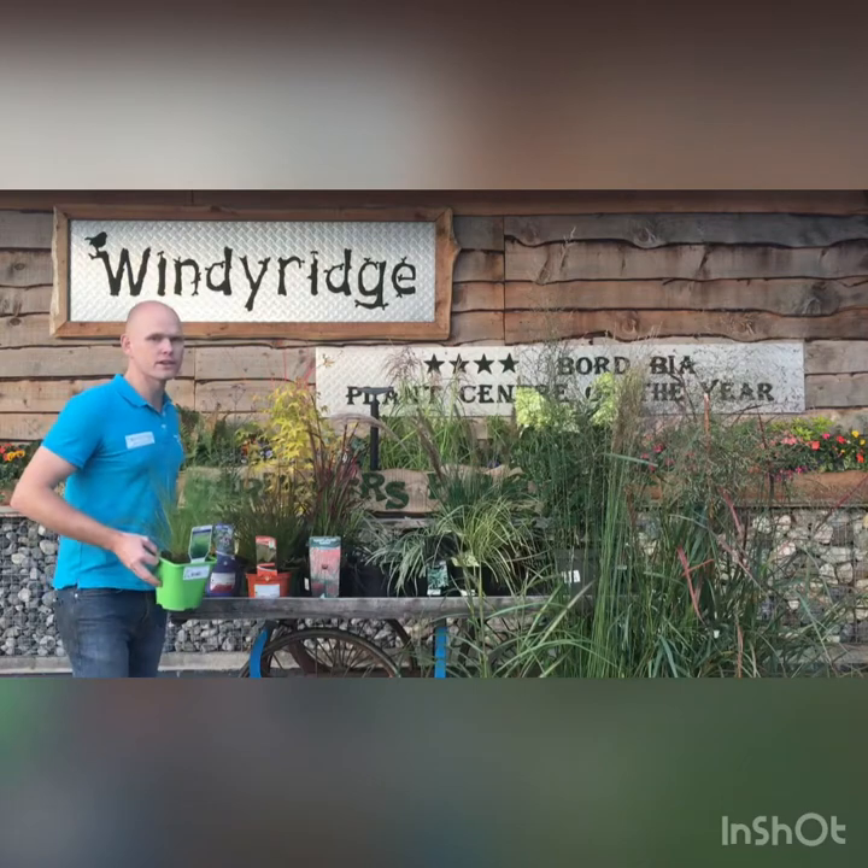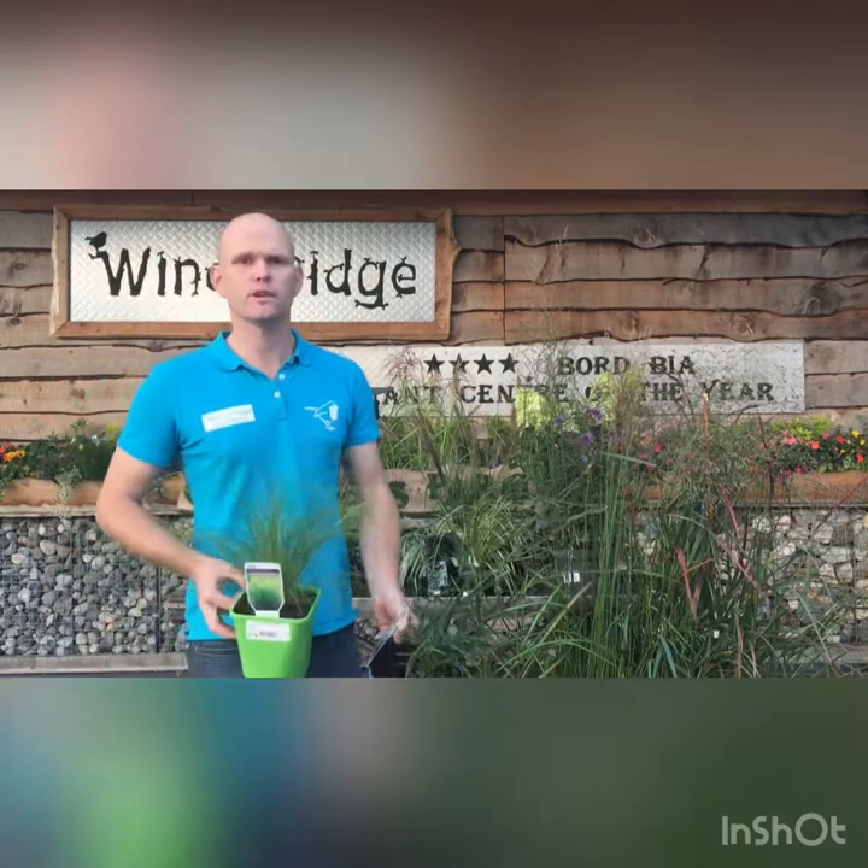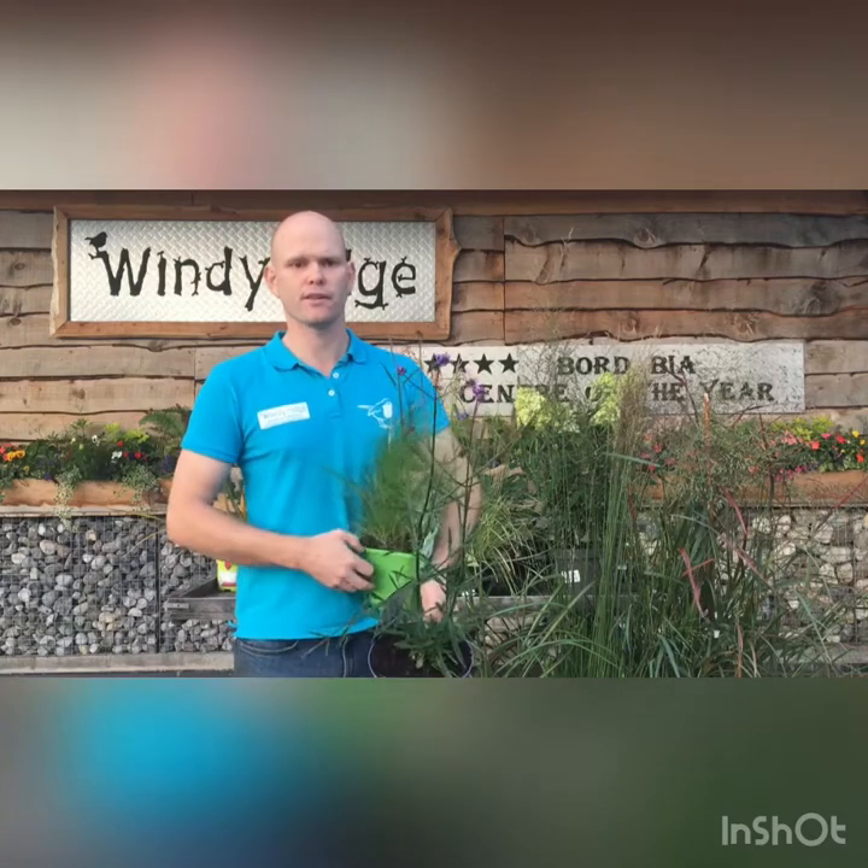This one here is a Stipa — this is Stipa tenuissima Ponytails, a really airy grass with lovely straw-like flowers that hold into autumn and winter as well. This is perfect for the front of a border. If you combine this with the likes of this Verbena — this is Verbena bonariensis Lollipop — a really nice perennial which is just coming into flower there now, great combinations for a very wild effect.